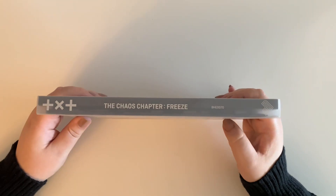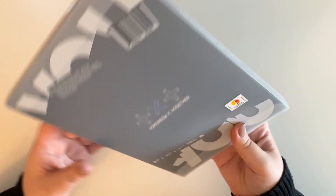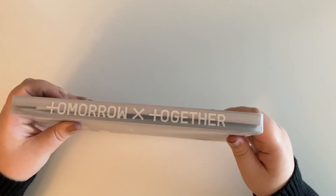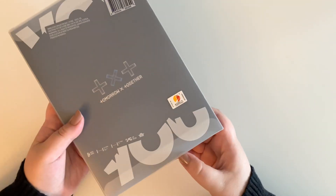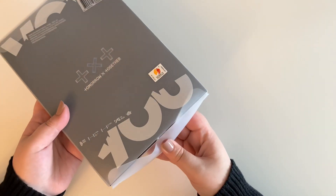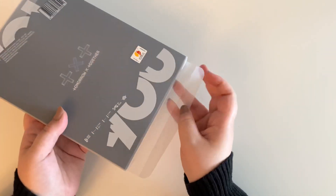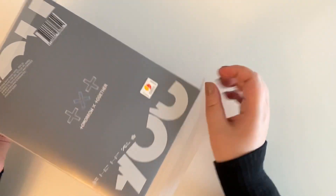Moving on to the U version. Here's what the front looks like, and then the side — the only difference on the side is the little thing at the very bottom — and then the back. Now I'll open this up.